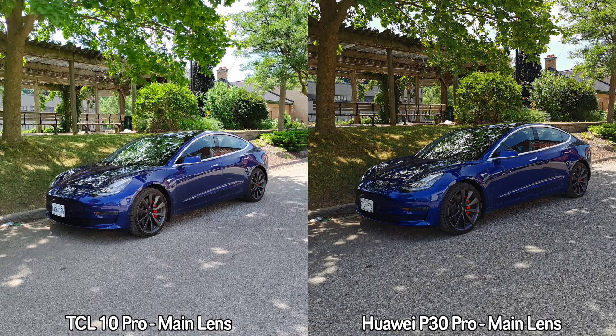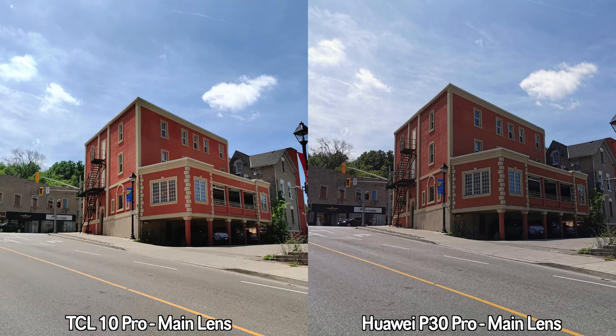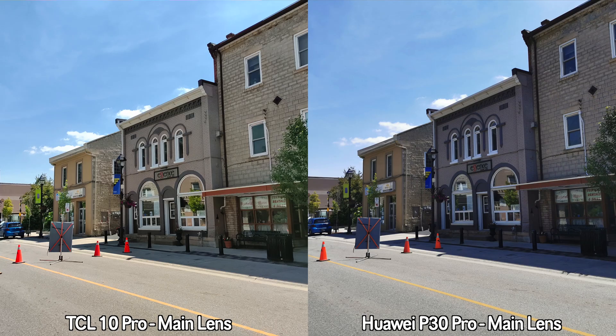Moving on to pictures taken by the main lens — the main difference I've noticed has to do with dynamic range. Pretty much every single picture taken by the TCL 10 Pro has better dynamic range. As for colors, in some pictures I prefer the colors from the P30 Pro, and in some from the TCL 10 Pro — let me know in the comments which device you prefer for main lens pictures.